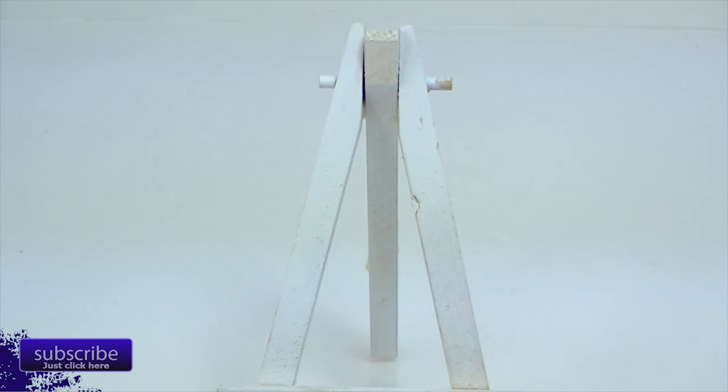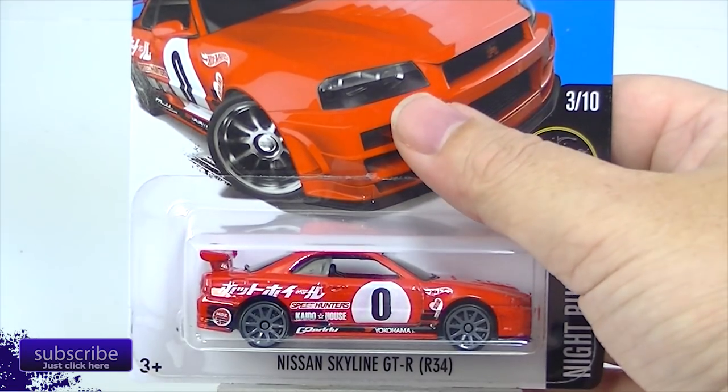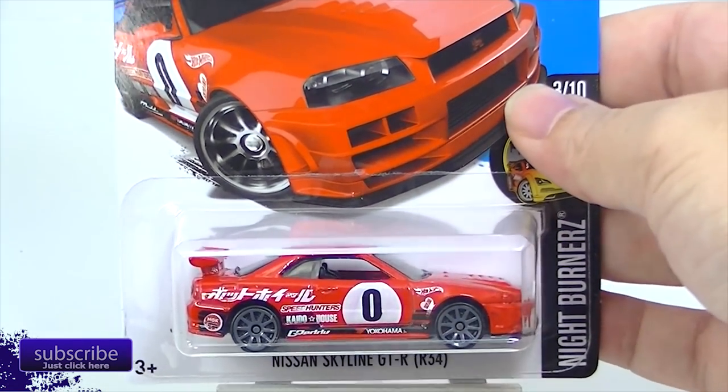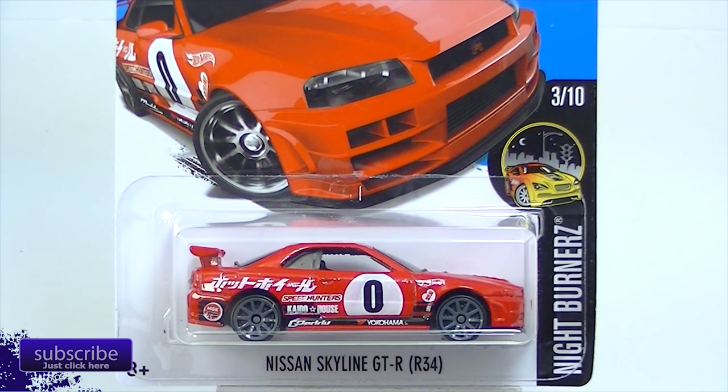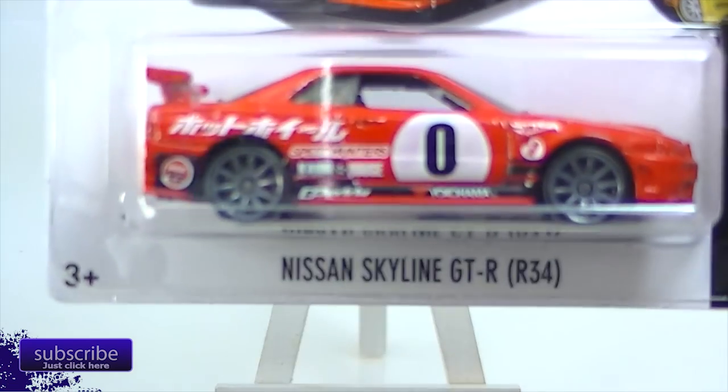We are going to open these up, but in the next video. I did find myself one Skyline and I did not think I would see this one for quite a while. There's a convention coming up, so I really haven't been looking that much because I know I can get anything at the convention. All those people buying them up early in the morning will be selling them to me at the convention — much easier to buy them that way. But I did find one.